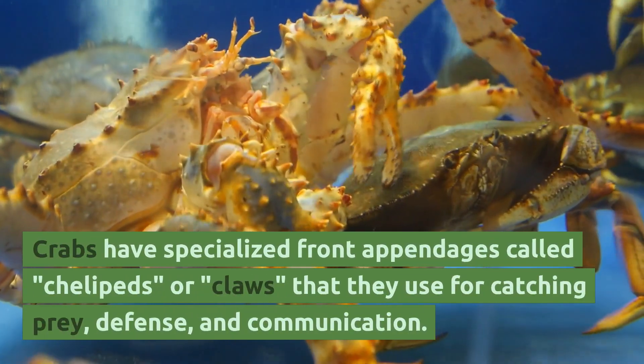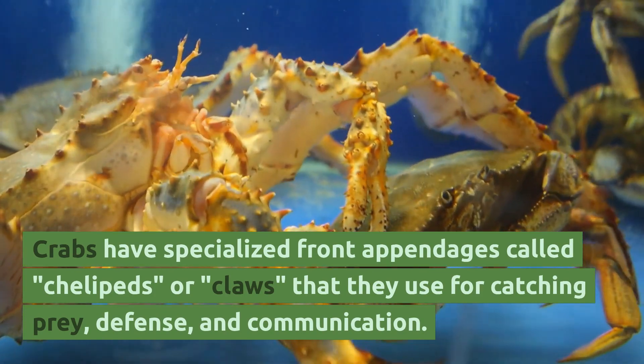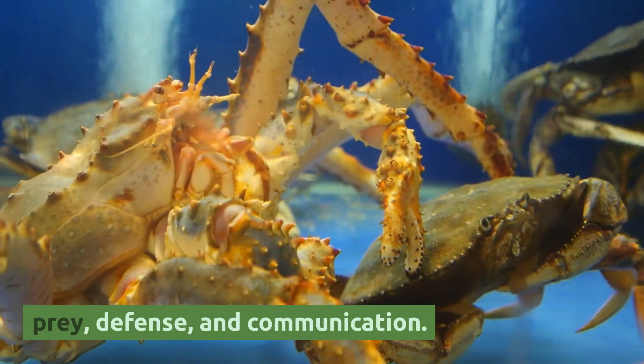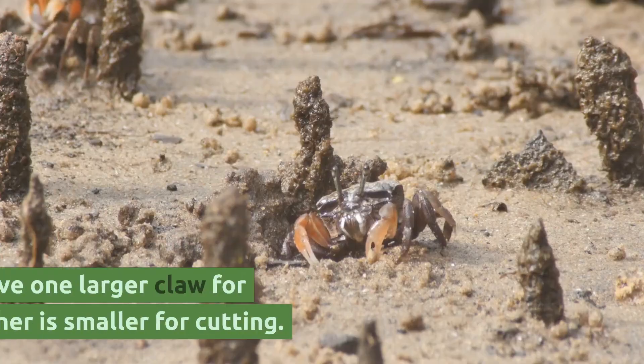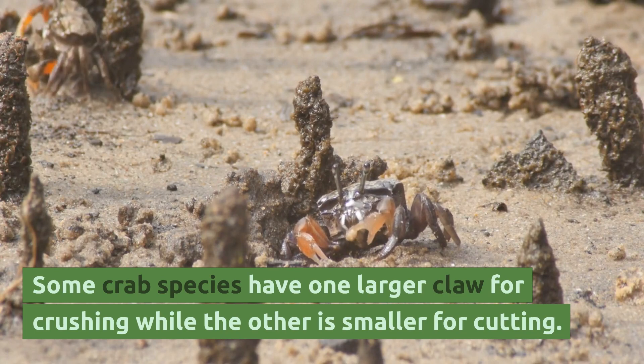Crabs have specialized front appendages called chelipeds, or claws, that they use for catching prey, defense, and communication. Some crab species have one larger claw for crushing while the other is smaller for cutting.